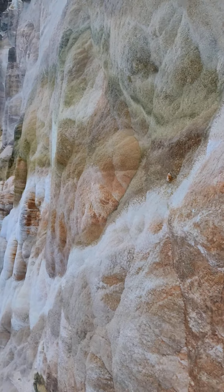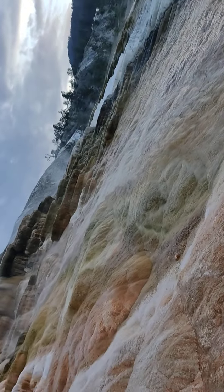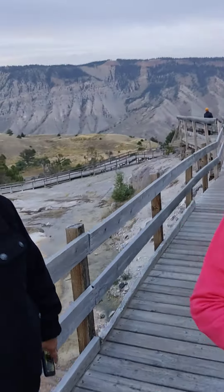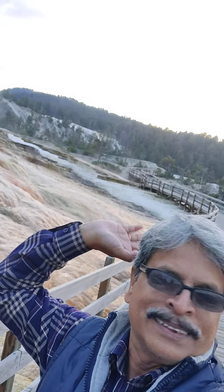I will see the hot spring here. It looks like the hot spring here. Hello! It is a hot spring. Yes.